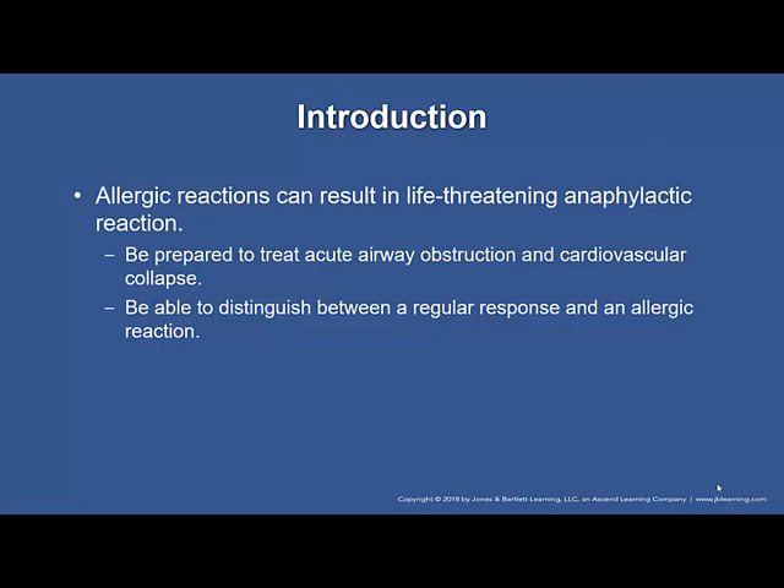There's a lot at stake when it comes to identifying allergic reactions versus anaphylactic reactions. Simple allergic reactions can result in life-threatening anaphylactic reaction if not treated. It depends on the body's response to the allergen or antigen. The biggest issues you will face with anaphylactic reaction are anaphylactic shock, hemodynamic compromise, and airway compromise — with airway being the most important. You need to distinguish between a regular response and an allergic reaction.